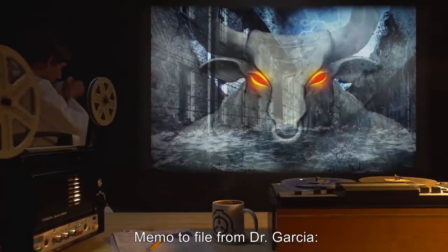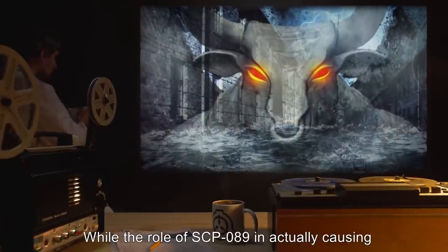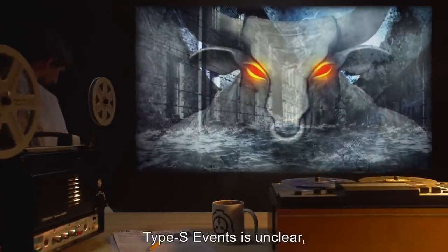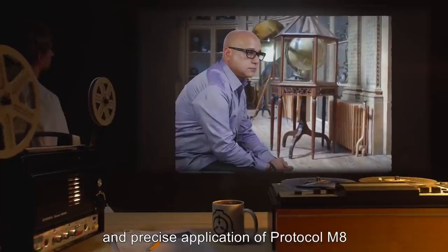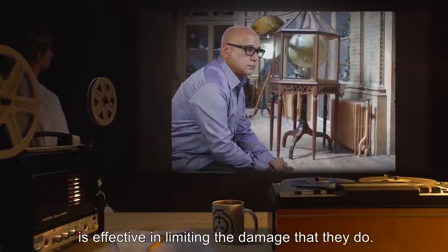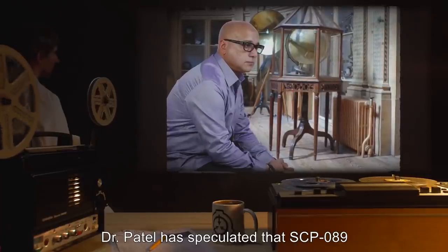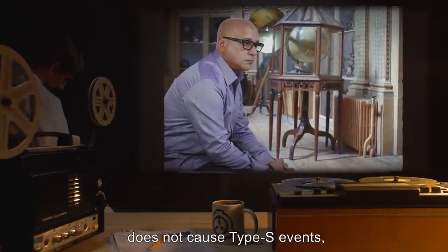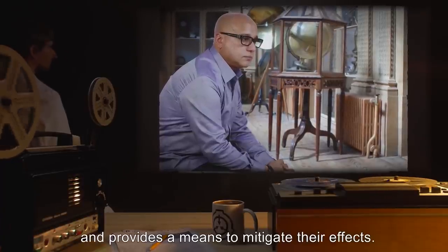Addendum 1. Memo to file from Dr. Garcia. While the role of SCP-089 in actually causing Type-S events is unclear, experience has demonstrated that the prompt and precise application of Protocol M-8 is effective in limiting the damage that they do. Dr. Patel has speculated that SCP-089 does not cause Type-S events, but merely anticipates them, and provides a means to mitigate their effects.